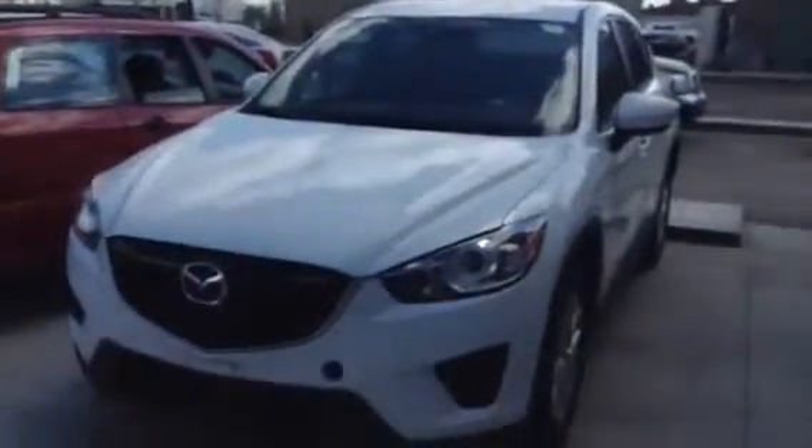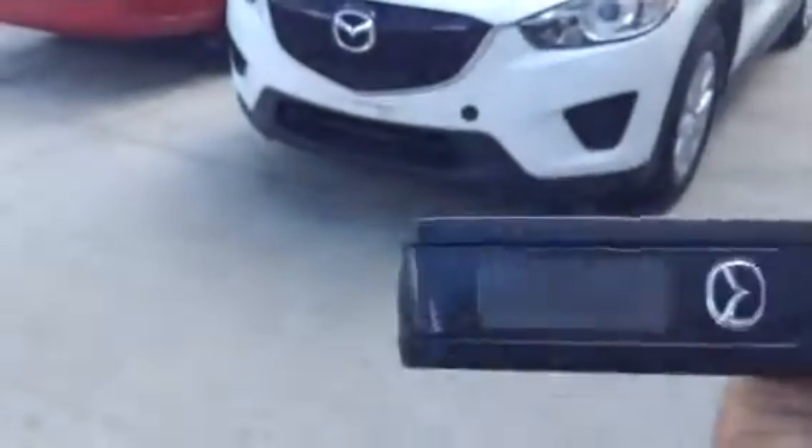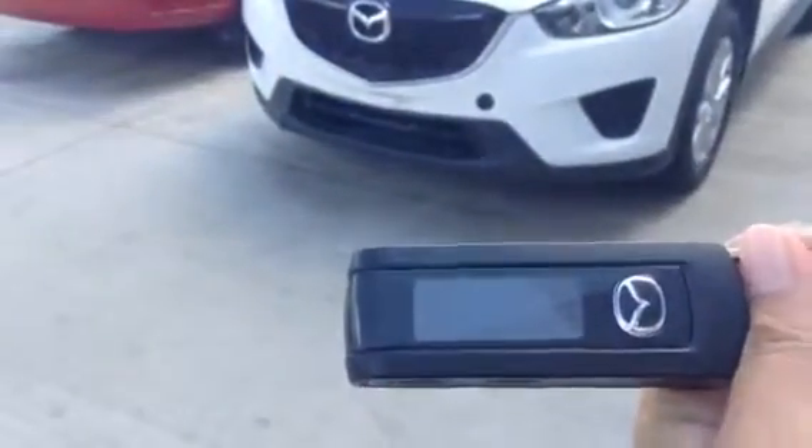Once again, that was our 2013 Mazda CX-5. This unit also comes equipped with a two-way remote starter as well. Thank you so much for your time.